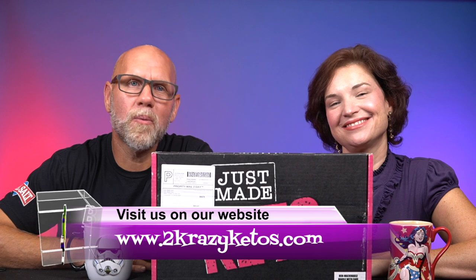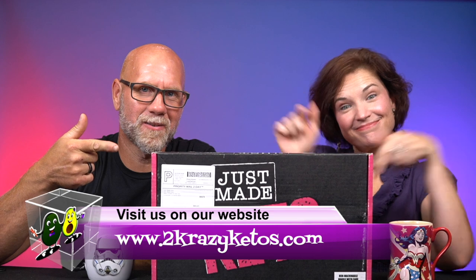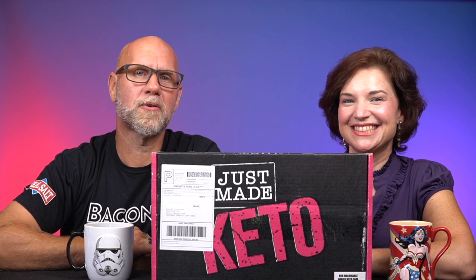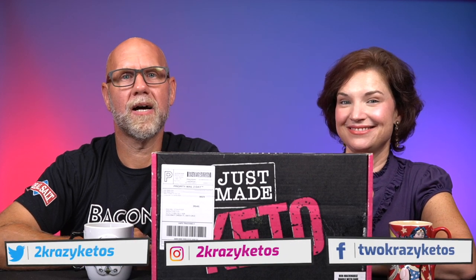If you're new to our channel, welcome. Here on 2 Crazy Ketos, we do different things like recipe videos, product reviews, and we talk about various keto topics. And then every Monday, we sit down on the couch for Keto on the Couch — we just kind of talk about what's going on in our lives for the week. You can find us on different social media platforms like Facebook, Instagram, and Twitter. And we have a website, which is 2crazyketos.com.